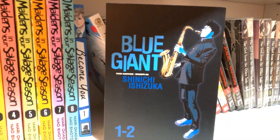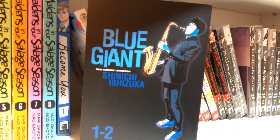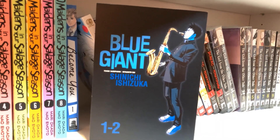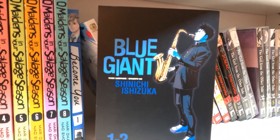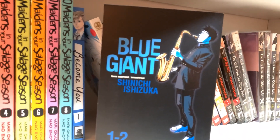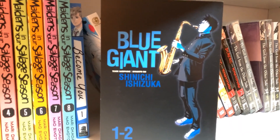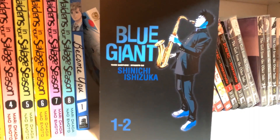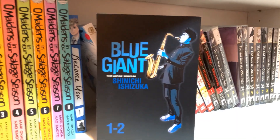Blue Giant — funny story. I requested that Seven Seas license this years ago on their survey thing a couple times, because it's about jazz and I like manga about music. I requested it because I heard very good things and wanted to read it. Then they licensed it not that long ago and I was very surprised. Here it is — I contributed to this, you can thank me later.